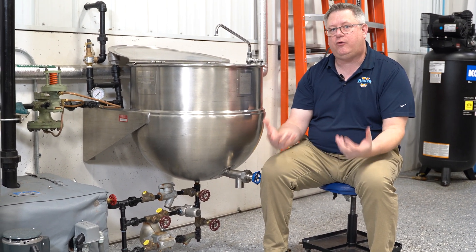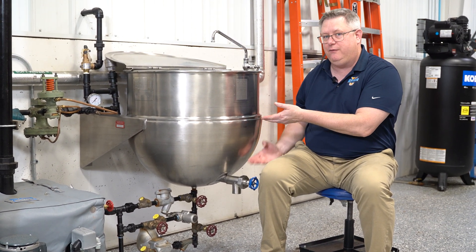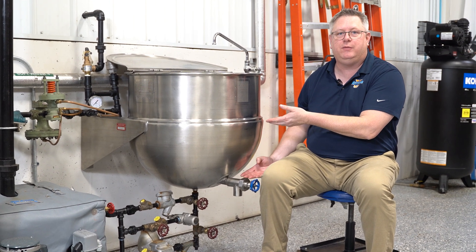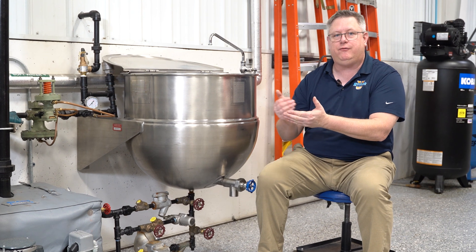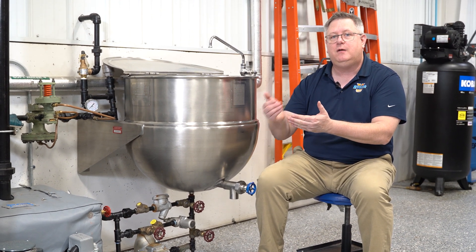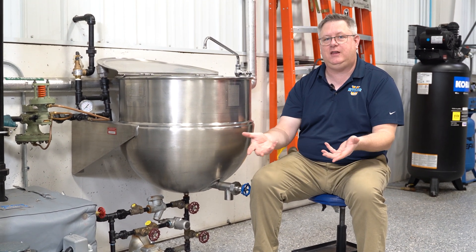The float trap, all else being equal, is going to give you better performance on the kettle because it's evacuating the condensate the moment that it forms. But because it's being released at a higher temperature, we're going to have more flash steam.